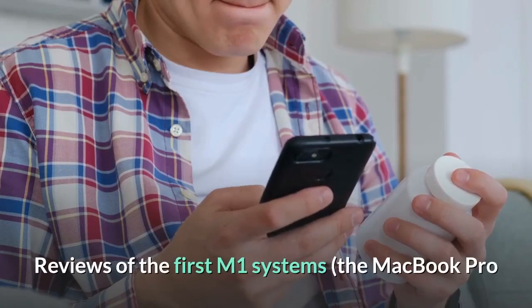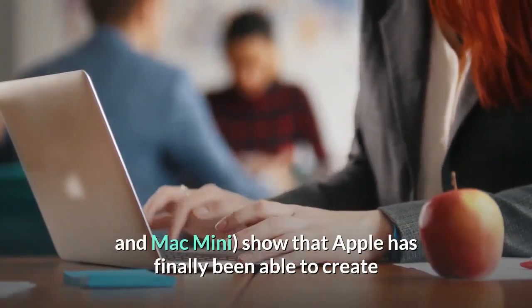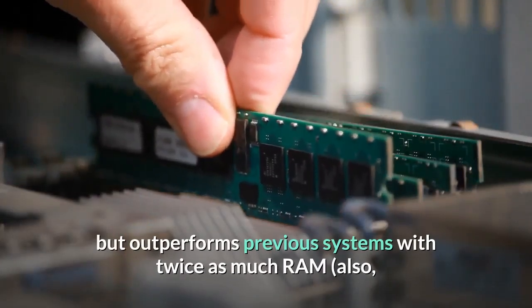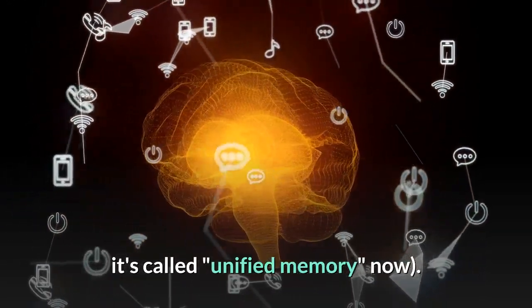Reviews of the first M1 systems — the MacBook Pro and Mac Mini — show that Apple has finally been able to create a system with a base of 8GB of RAM that not only performs well, but outperforms previous systems with twice as much RAM. It's called unified memory now.